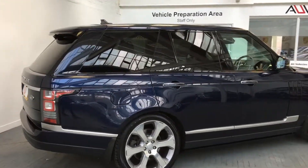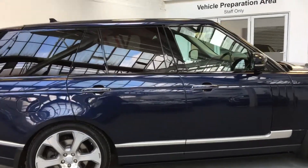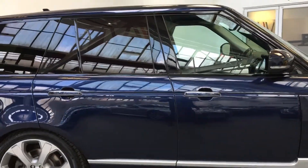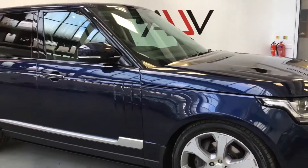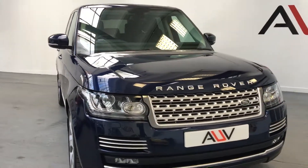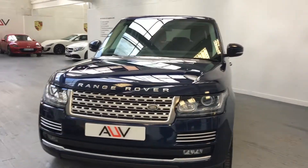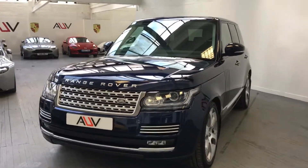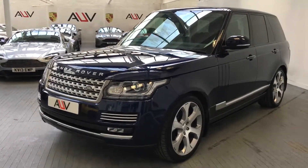It's got the 22s, the electric deployable steps, the electric tow bar, the dual view, and the sliding pan roof. The mileage is lovely at 37,000 miles with a full Land Rover history, still under the new car guarantee until the end of October this year. At that point you can extend the warranty and go onto the used program with Land Rover. It's a 4.4 Vogue SE — great value.